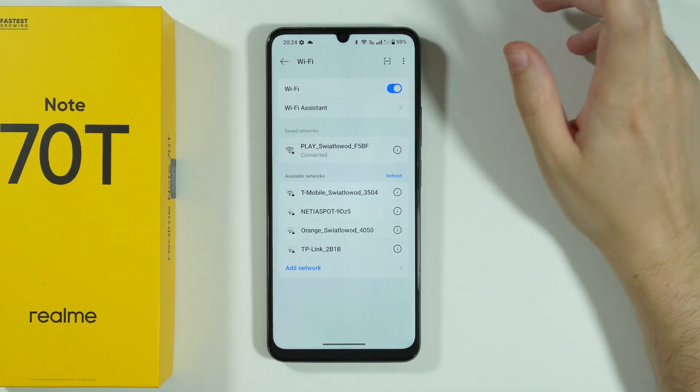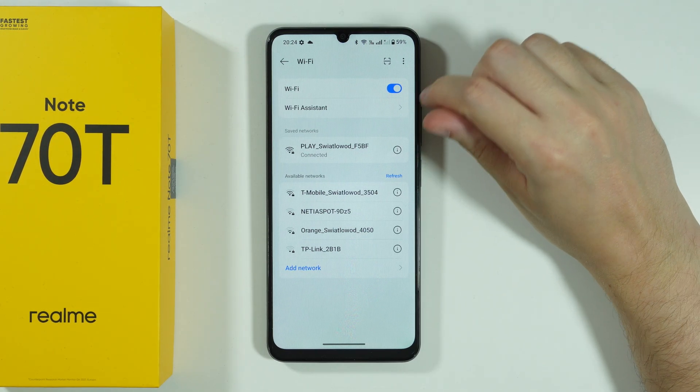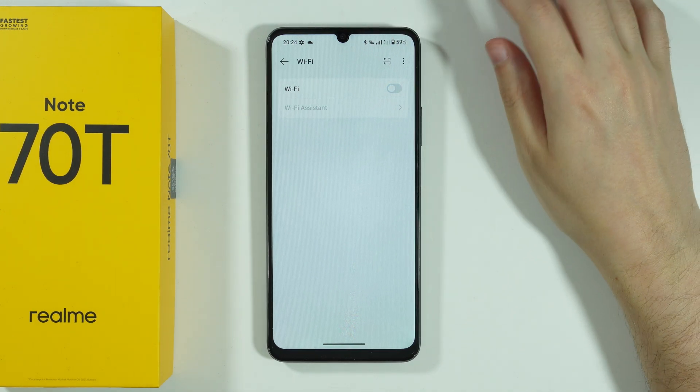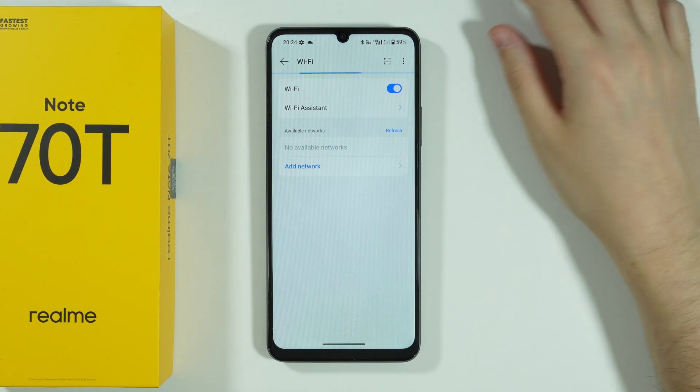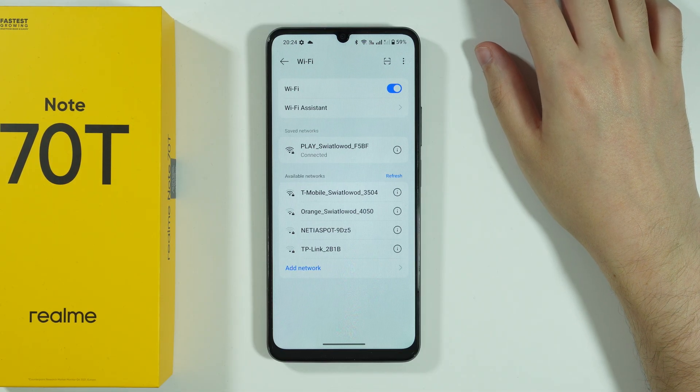What you can also do — and something I didn't mention yet but should have — is the Wi-Fi option itself. Sometimes you can simply turn off and turn back on Wi-Fi. From time to time, this simple thing can help you with the Wi-Fi not working properly.